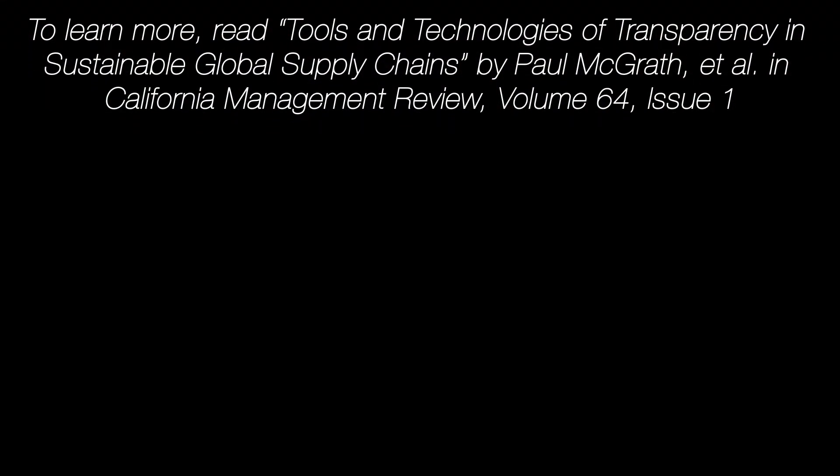To learn more, please read Tools and Technologies of Transparency in Sustainable Global Supply Chains by Paul McGrath, Lucy McCarthy, Donna Marshall, and Jakob Riem in California Management Review, Volume 64, Issue 1.